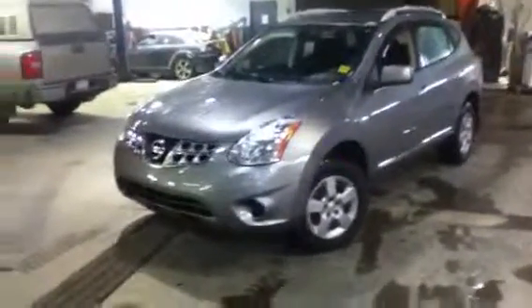Good afternoon Phil. I wanted to go a little bit out of the way here and send you a video walkaround of the Rogue so you could have a look at it.